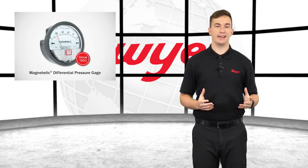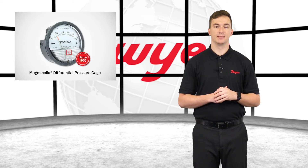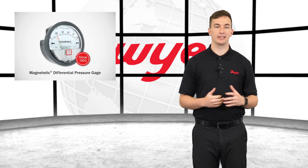Dwyer's MagniHelic gauge is built to last while also providing custom tailoring in an ever-changing industry. The dependability and flexibility this gauge delivers has earned its distinction as a trusted industry standard and market leader.